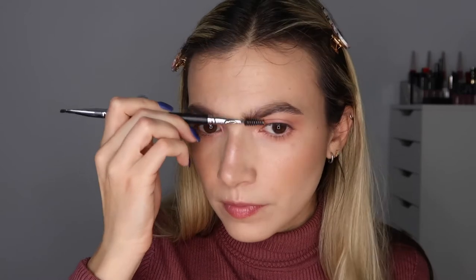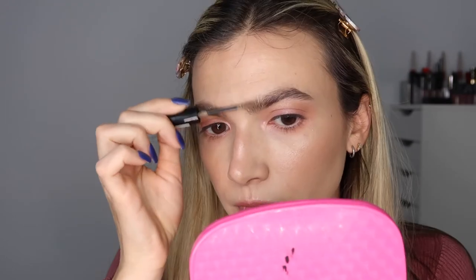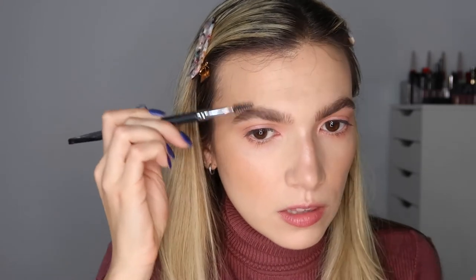I'll brush my brows up. Essence Make Me Brow in the shade Soft Brownie — this is a light brown eyebrow mascara. I'm going to take off the excess because this is brand new and I feel like it could make a mess. I'll brush the brows up — there's a lot of product on this spoolie. I'm going in with the spoolie again just to remove some of that excess product since I just opened the brow gel.